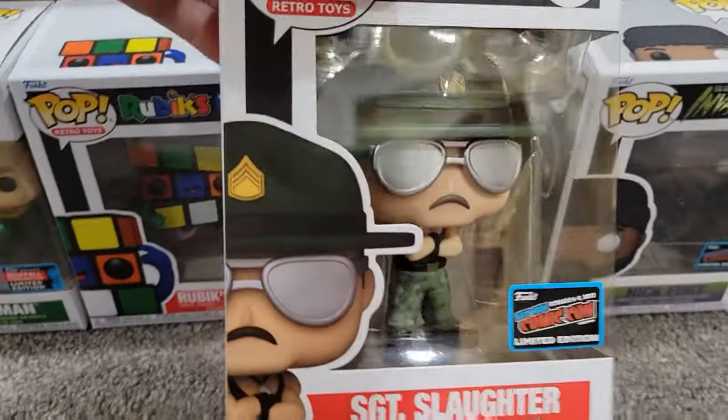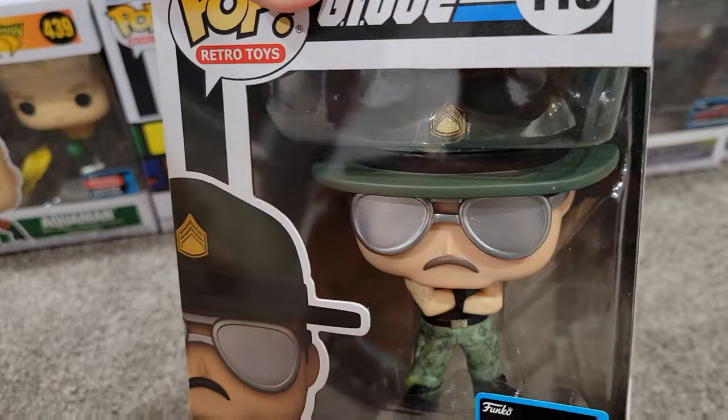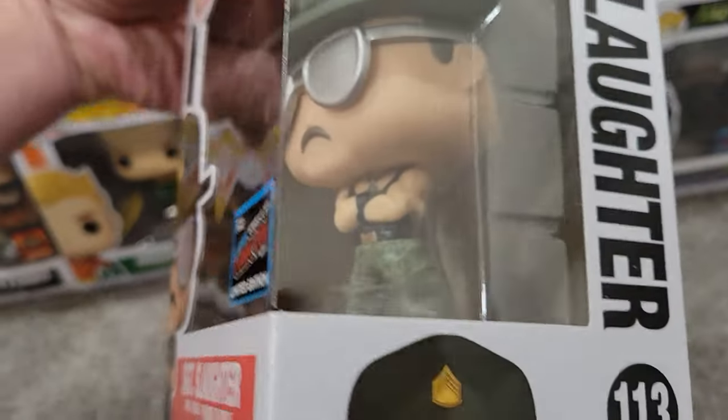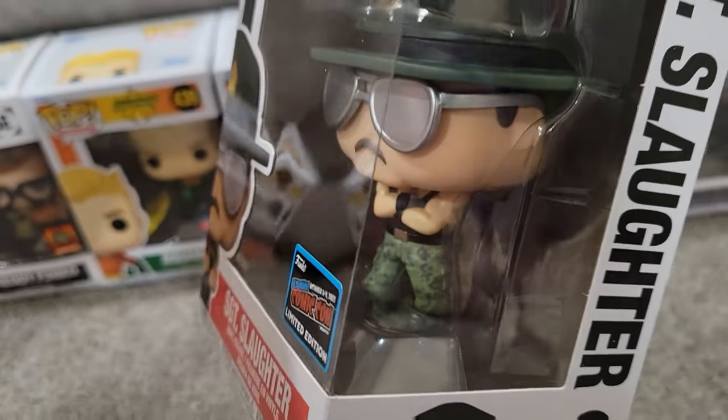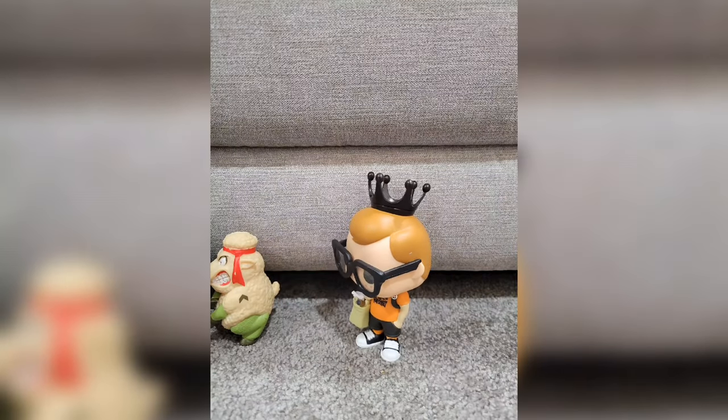The next one is a two-for-one. Anyone who grew up in the 80s — if they're a fan of G.I. Joe or wrestling — you have to have yourself a Sgt. Slaughter Pop. This was twice your figure for your money. Love this one, great design. Like a lamb to the slaughter.